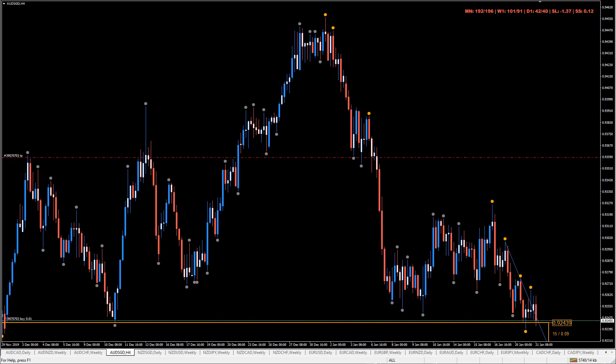Hey folks and welcome to the Pipnotics Symposium for the 21st of January 2020. Today we're going to have a look at a trade that we had filled and we're waiting to work.